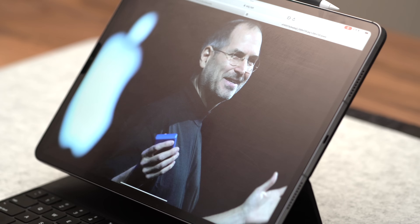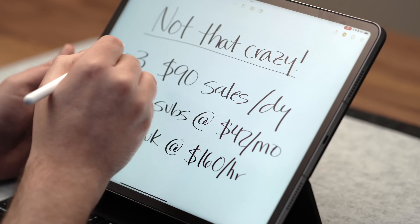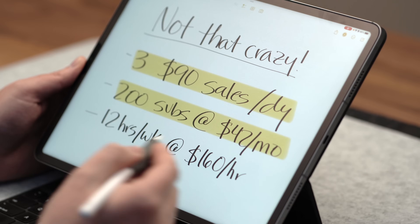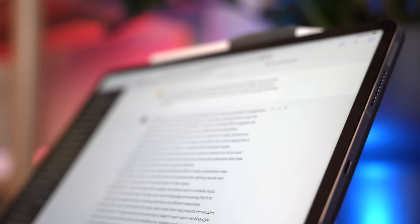Remember that Steve Jobs once said, 'The people who are crazy enough to think they can change the world are the ones who do.' As an Apple user, I hope you'll be able to muster up the same drive and determination, because with persistence and the right strategies, you're going to be able to change your world with your iPad. Making 100K a year is not that crazy — we're talking about three sales of a $90 product a day, 200 subscribers paying $42 a month, or billing just 12 hours a week at $160 an hour.